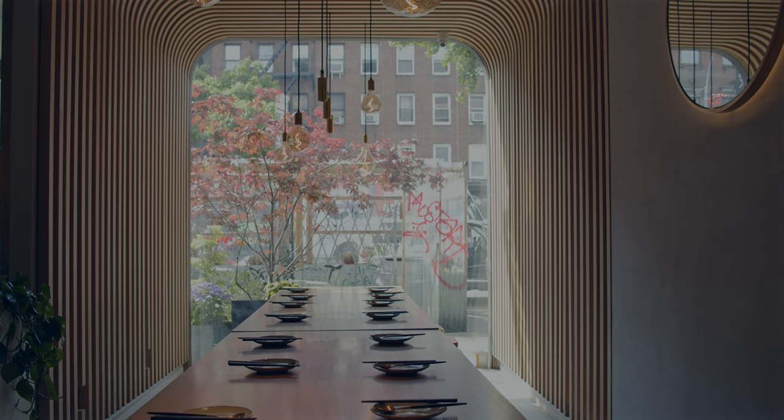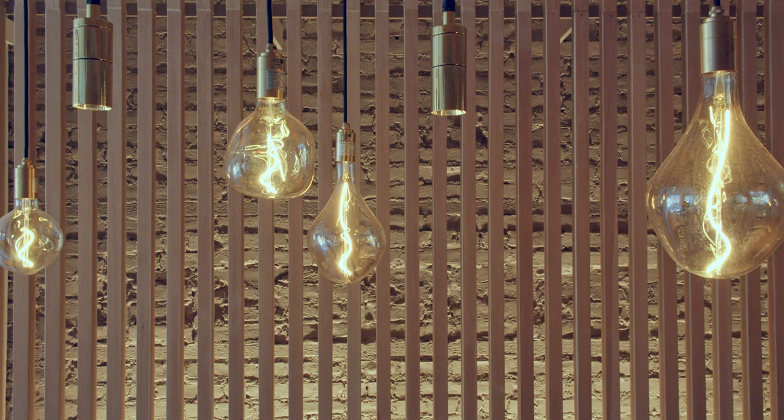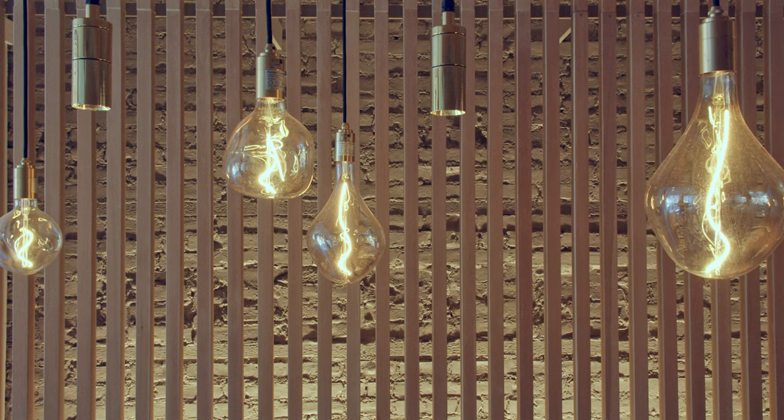The project is located in the East Village of New York. The space is a very narrow and long space for the interior — it feels almost like a tunnel.